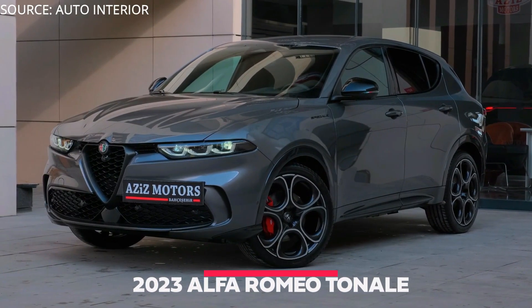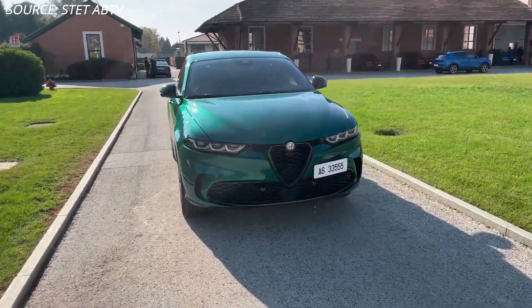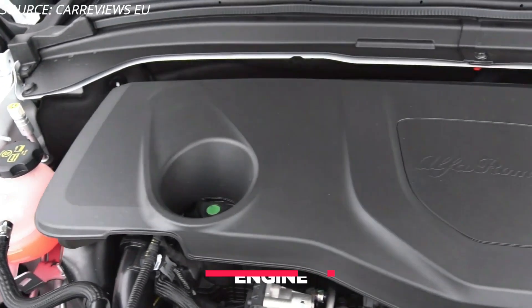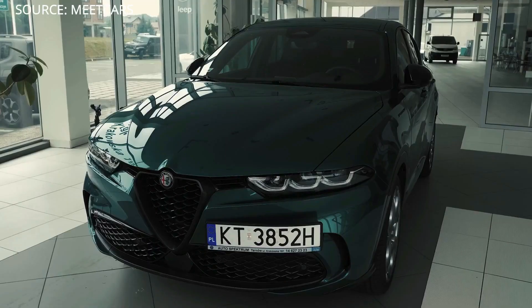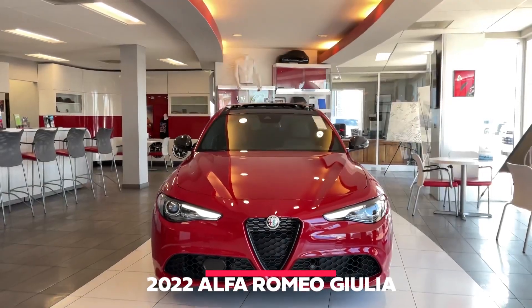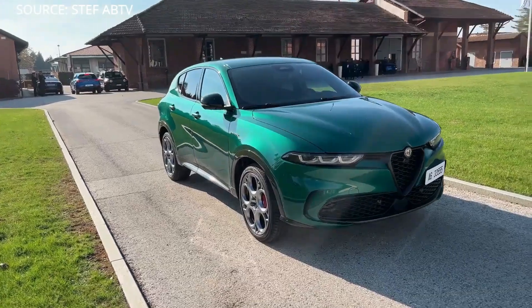2023 Alfa Romeo Tonale marks the brand's metamorphosis into a new era of electrification. In this video we'll talk about the engine, speed, price, and interior performance, and we'll also compare the new 2023 Alfa Romeo Tonale with the 2022 Alfa Romeo Giulia — telling you which car is better and which one you should buy and why.